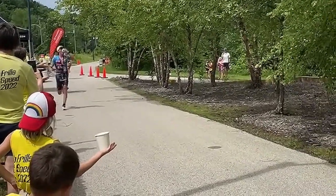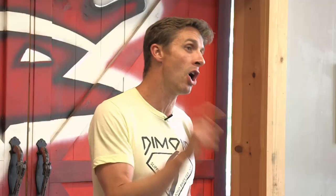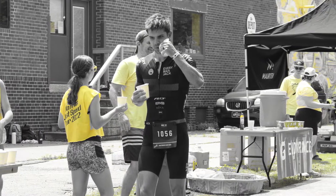One of the things we talk about is there are no timeouts in triathlon. They start the gun, you go — there's no timeout. If you stop to go to the bathroom, the timer's still running. If you stop and walk in transition, the timer is still running.